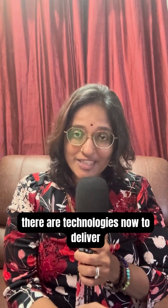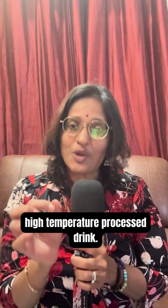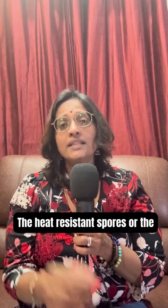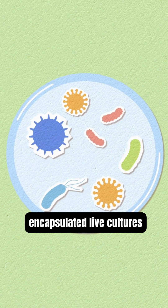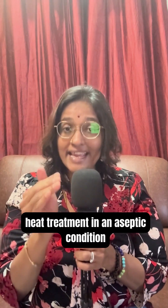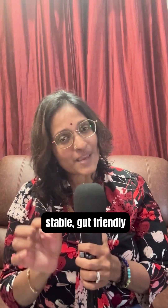There are technologies now to deliver live probiotics even in an ultra-high-temperature processed drink. Heat-resistant spores or encapsulated live cultures of probiotics are added after the heat treatment in an aseptic condition. So you can enjoy a shelf-stable, gut-friendly drink without refrigeration until opened.